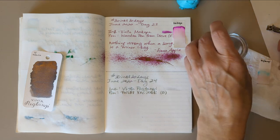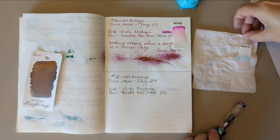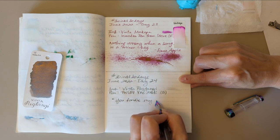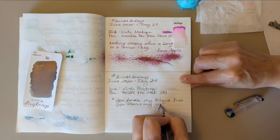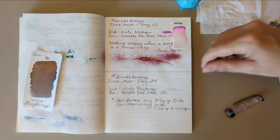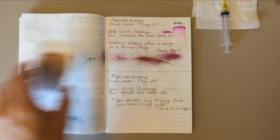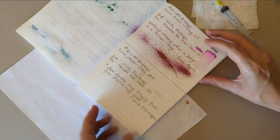Maybe we'll do some more Fiona Apple lyrics. This is a really interesting chromatography — you see all the shimmer right there, and then you just have pink and blue. Lyrics from 'Limp' — freaking brilliant line: 'You fondle my trigger then you blame my gun.' The next line: 'And when I think of it, my fingers turn to fists.' Yeah girl, yeah — tell 'em, Fiona.